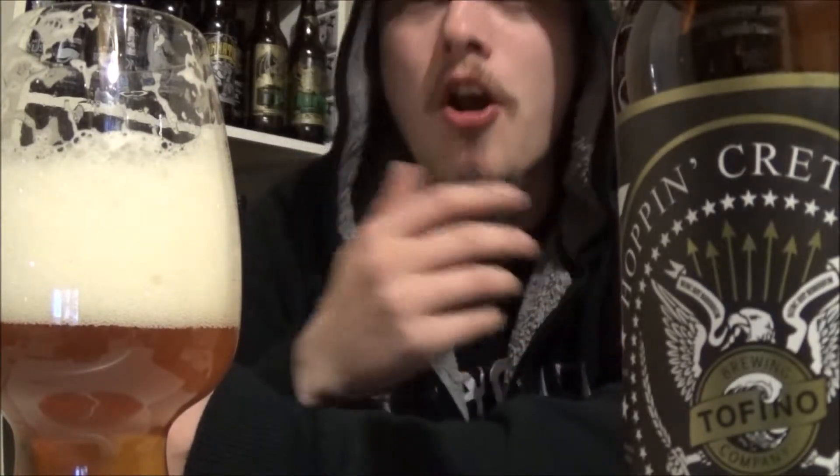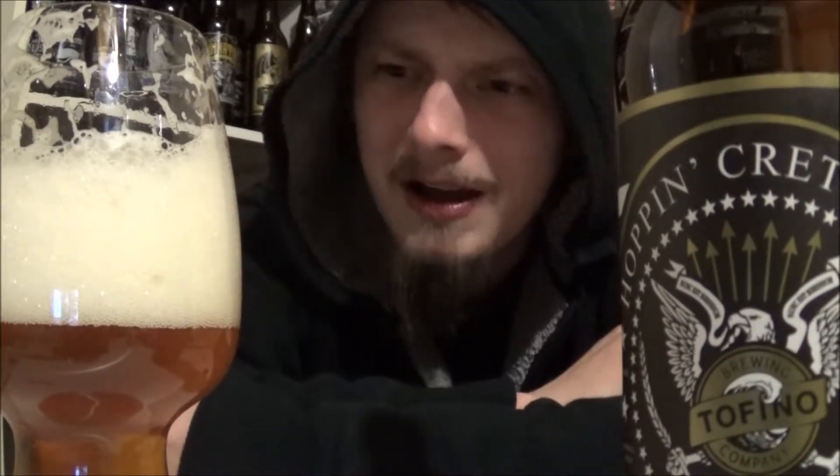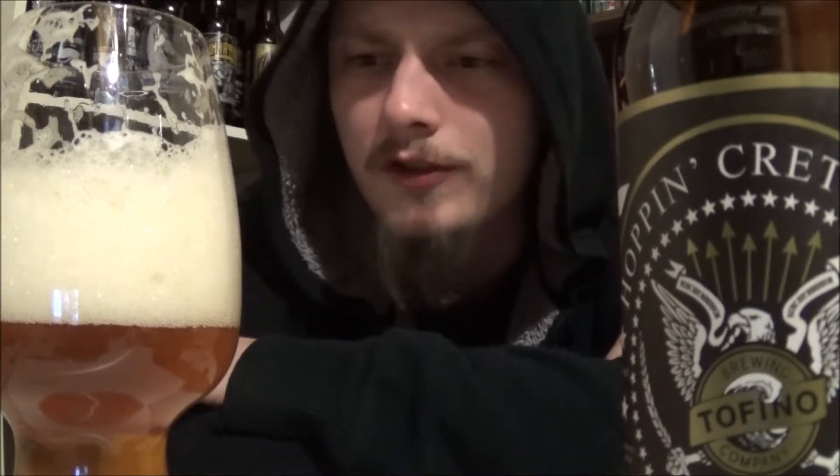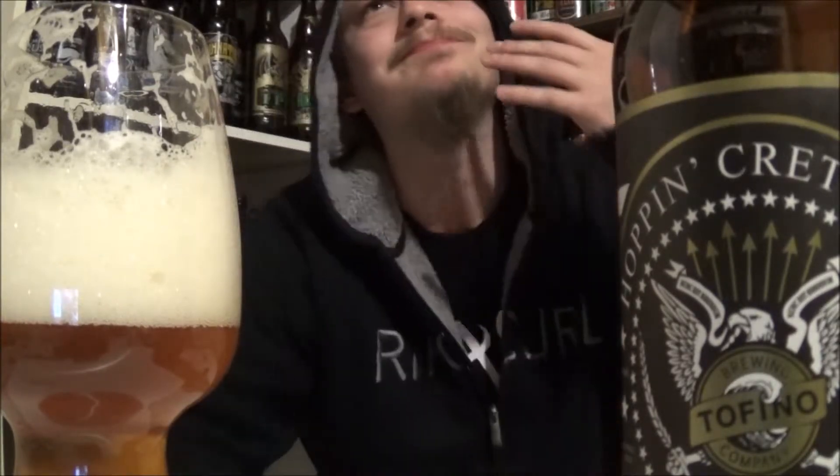Smells really nice. Let's get a taste — cheers! Yeah, I can get behind this. It's really tropical. I'm getting some pineapple, some guava, passion fruit, mango — definite mango. But like this sweet, orange Lifesaver kind of flavor.